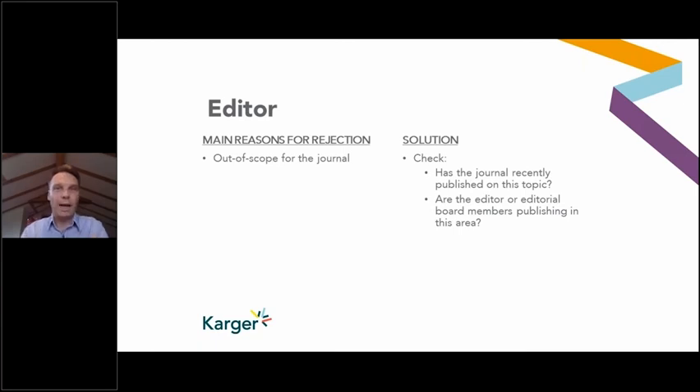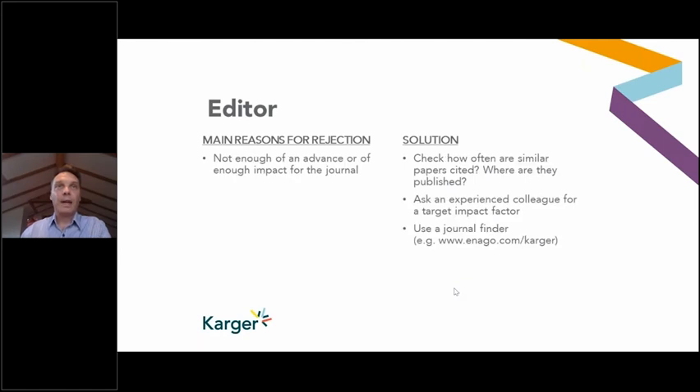So it's really worth checking what the informal scope is — not just going by the title or the guidelines, but what the journal is really publishing and what the editorial board members and the editor specialize in. The other thing the editor will look at is the impact or perceived impact of the article. If any of you have submitted to Nature, you might have had the experience of a rejection email coming back within about 20 minutes — that's probably the editorial office manager or scientific editor saying this isn't advanced enough for that level of journal.